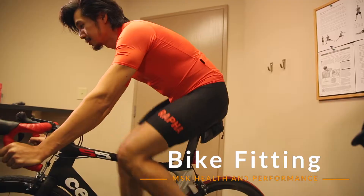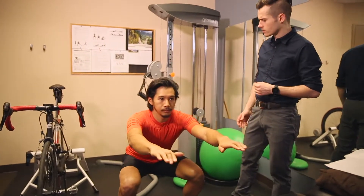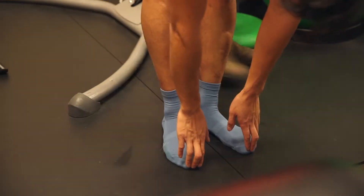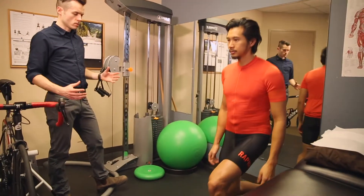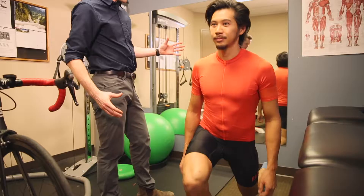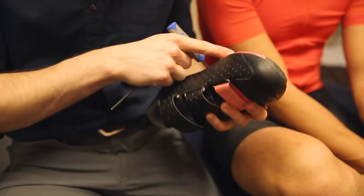Bike fit is all about matching the geometry of the bike to the mechanics of the rider. The purpose is to reduce the incidence of injury and to improve cycling performance. An MSK bike fit session takes two hours. It begins with a detailed history, after which you will receive a two-part physical assessment both on and off the bike, including detailed measurements.